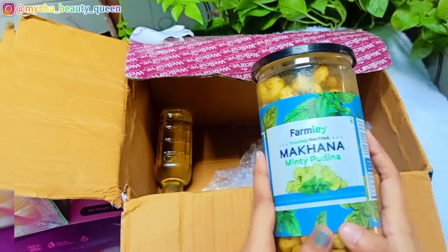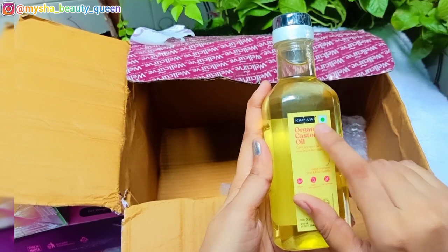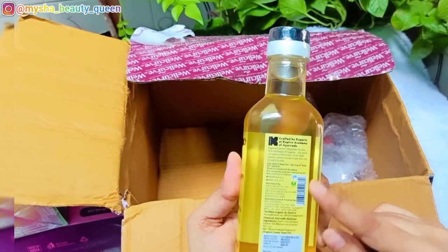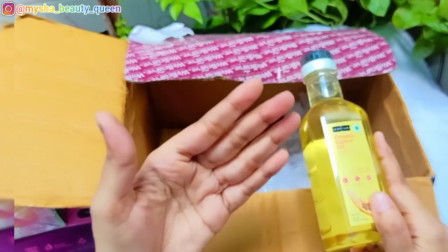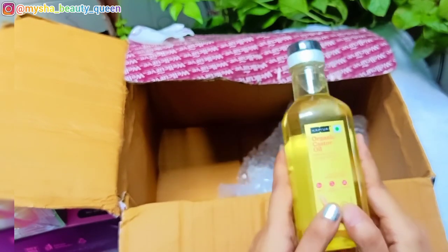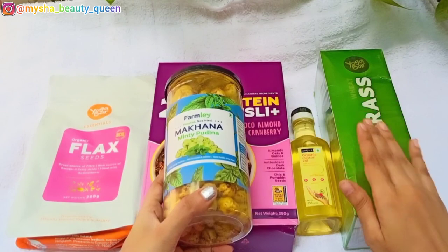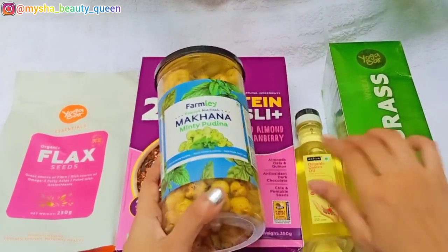My last product is Kapiva organic castor oil. I use it in my DIYs — it is very good for our hair. The quantity is 250 ml and the price is 399 rupees. I mentioned earlier that there is a 40% sale running through the year across the whole website.